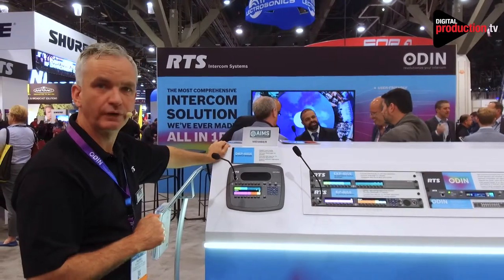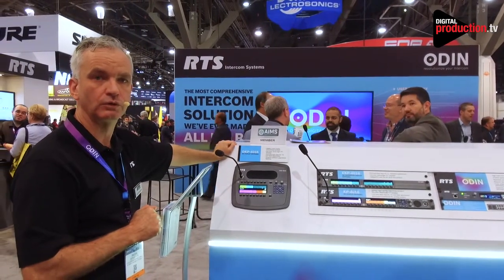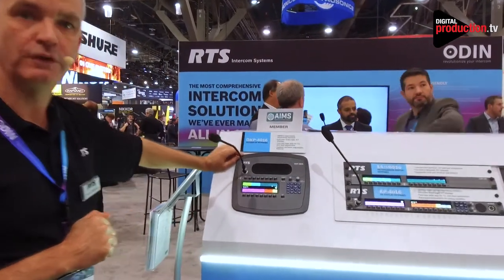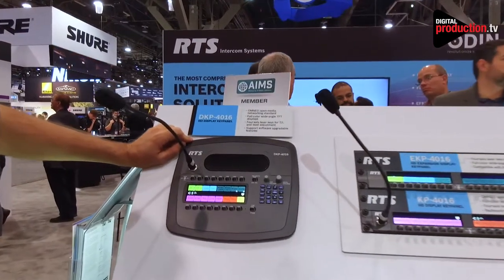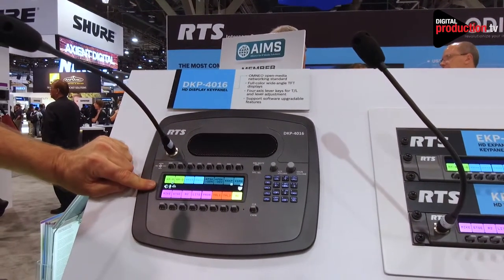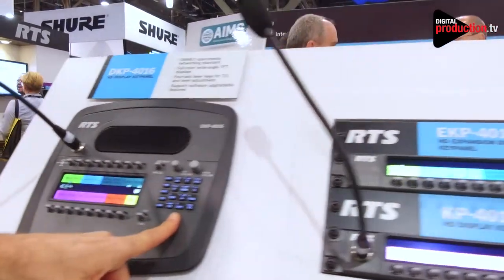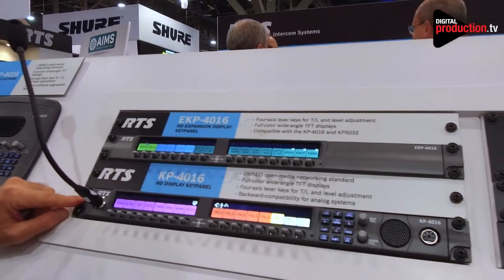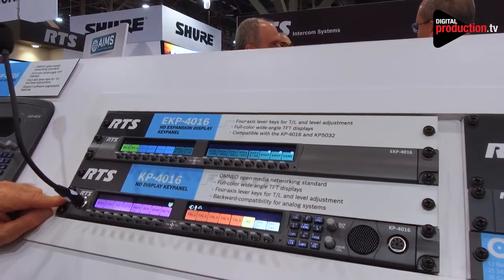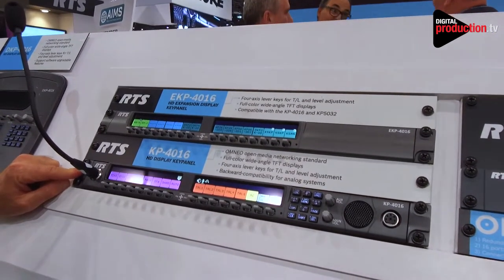RTS has a comprehensive range of digital key panels that also support the legacy analog protocol called AIO, analog input-output. Here is the DKP4016, a 16-key desktop key panel — a very popular product with a large window and a keypad. Moving on to rack-mounted devices, we have the KP4016, which is a 16-key, one-rack unit, Omnio-enabled key panel, launched in 2015 as one of the first three KP-series products.